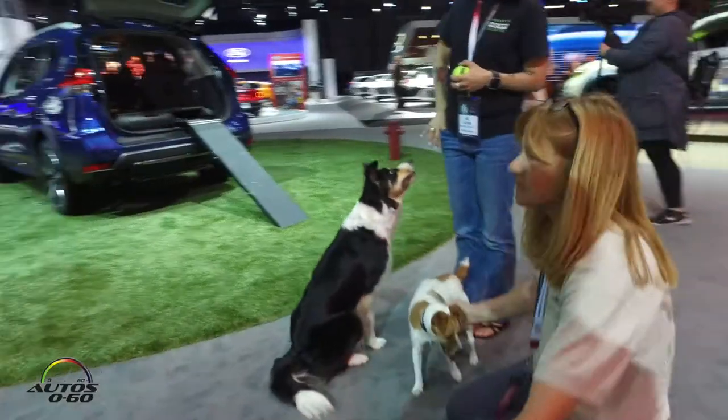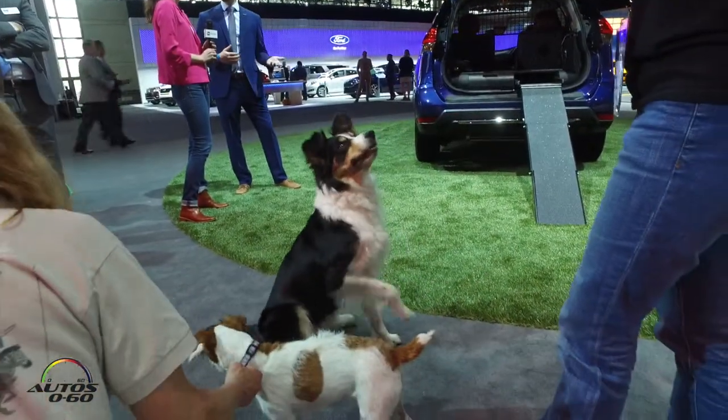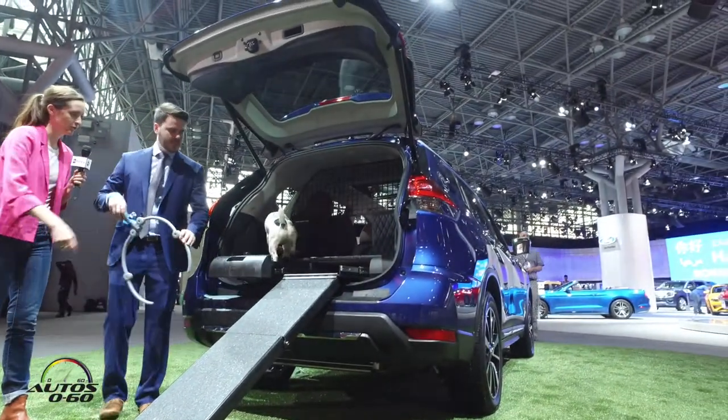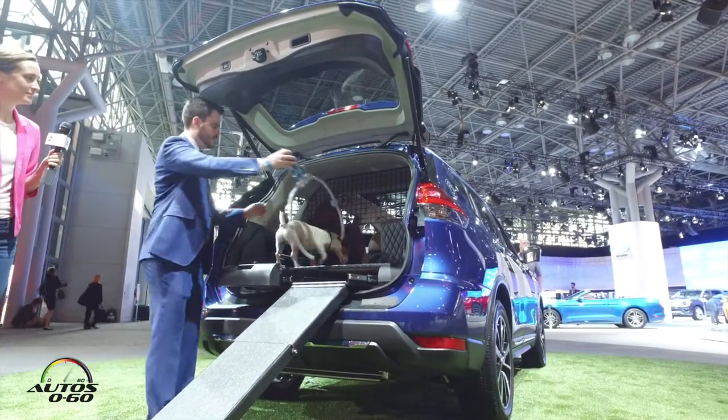We surveyed over 400 U.S. dog owners, and over 83% want their dogs to be protected just as much as their passengers in their vehicle. That's why we brought together the Rogue Doge. The 2017 Rogue is one of the hottest sellers in the United States right now, so we decided to have a little fun and brought you the Nissan Rogue Doge. It's only a prototype, only for concept — it's not available in your Nissan stores.